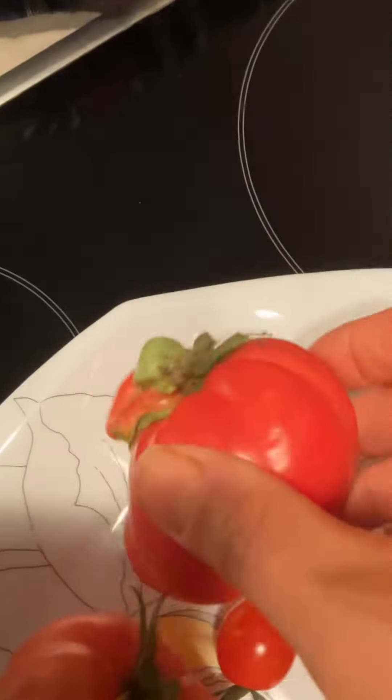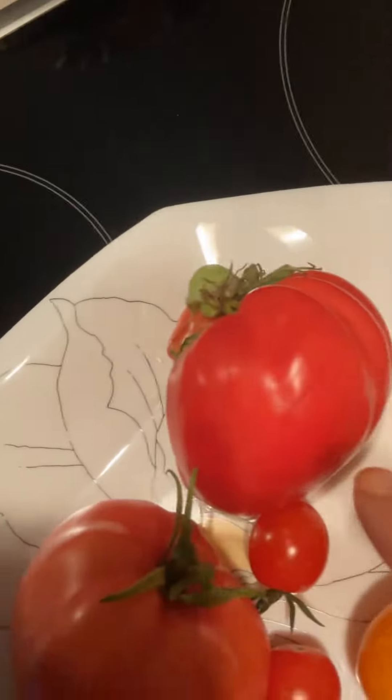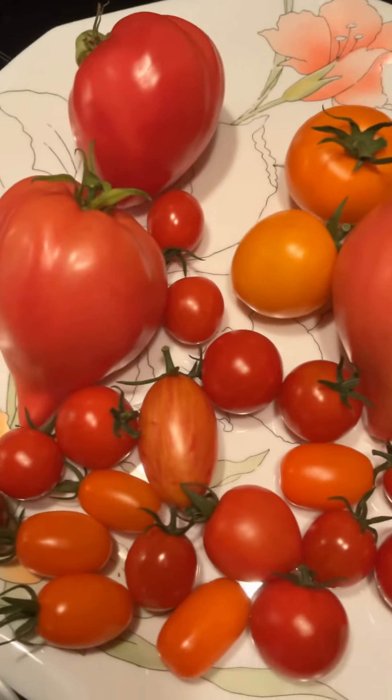Sometimes they have a weird shape too, like this one. You can see on the shape here. That's the Grifoni. Thank you.